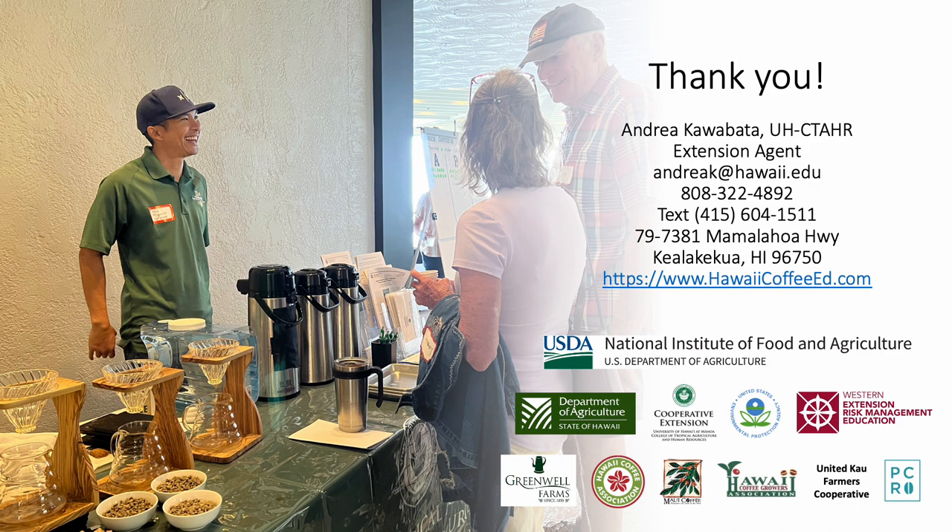I'd like to give a big thanks to Nick Yamauchi, Matt Miyahira, Dr. Stuart T. Nakamoto, and Mike Moody for their help with this project both in and out of the field. I'd also like to thank our current funding support and partners who provide us with the resources and expertise to conduct our extension program throughout the state and to conduct projects such as this one at the Kona Research Station. If you have any questions about our project, please feel free to email, mail, call, or text me. Please also visit our HawaiiCoffeeEd.com website for additional coffee and coffee leaf rust information.